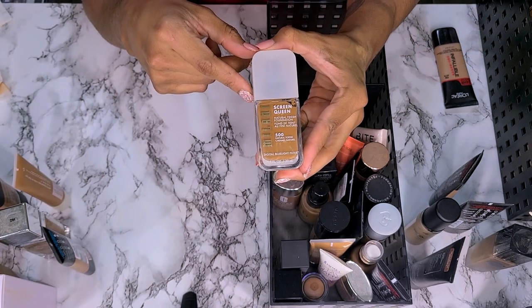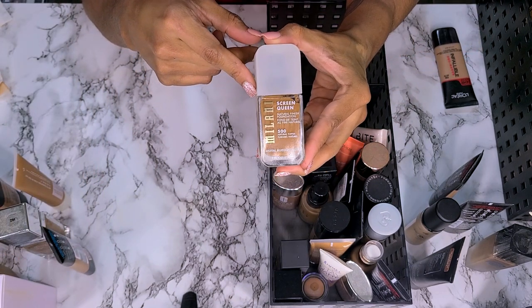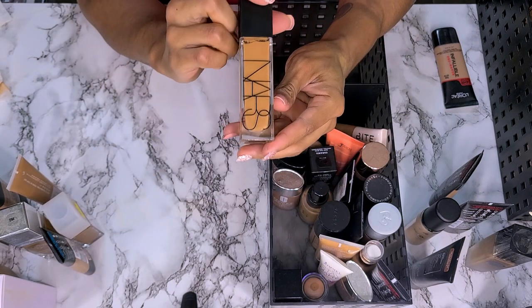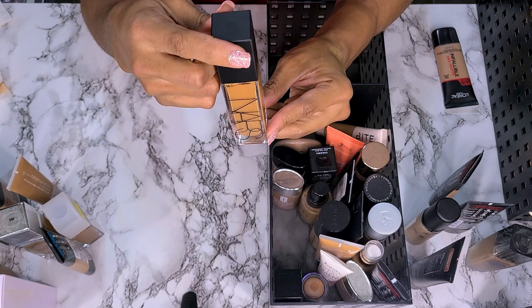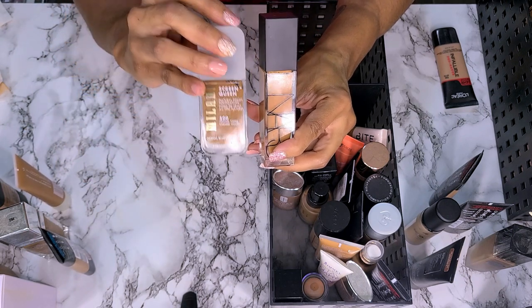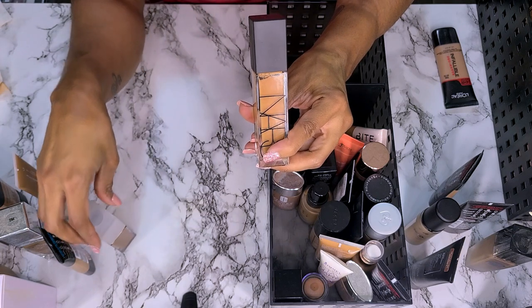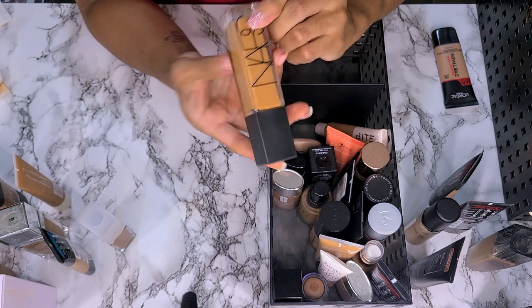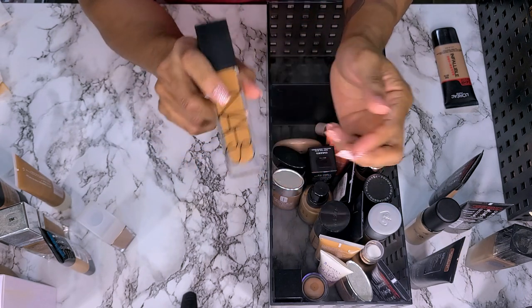Next we have the Milani Screen Queen Natural Finish Foundation in shade 500 Natural Toffee. I love this, not getting rid of it. This is the NARS Natural Radiant Longwear Foundation in shade Medium 3.3 Caracas. Not getting rid of this.